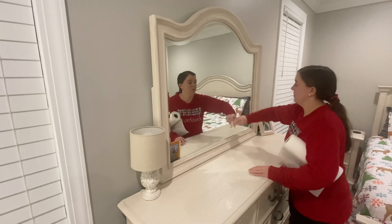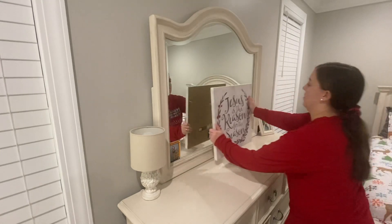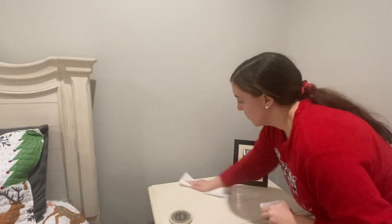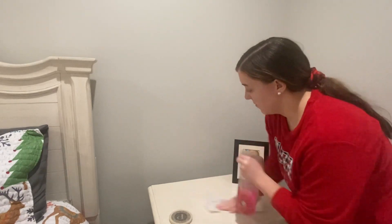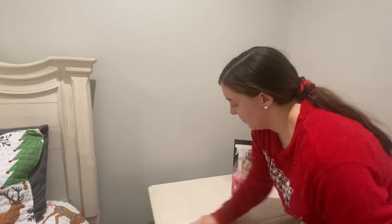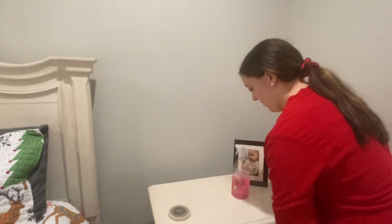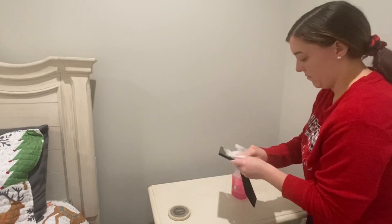This 'Jesus is the reason for the season' sign I got as a gift a few years ago. I love it because it lights up and I'll be sure to show you guys at the end of this video.